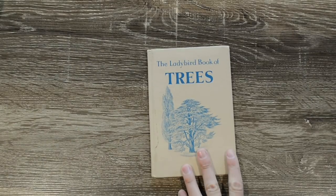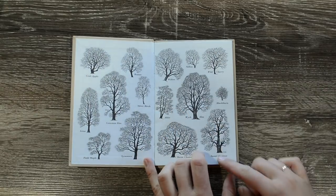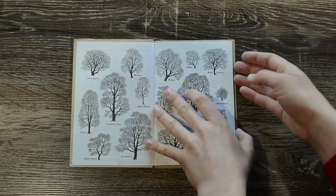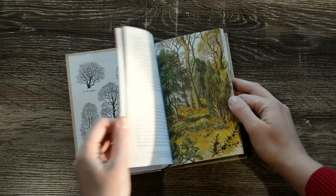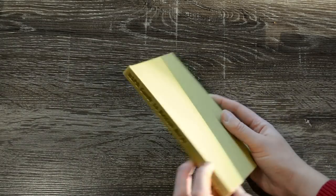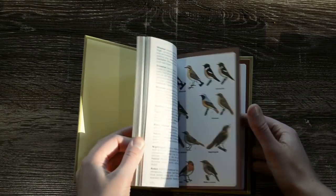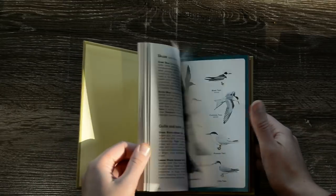Then there's The Ladybird Book of Trees, which I mostly got because I love these end pages, but it's just got a bit of information and little illustrations on the other side. This one is The RSPB Guide to British Birds — again lots of useful illustrations with a bit of information on each.